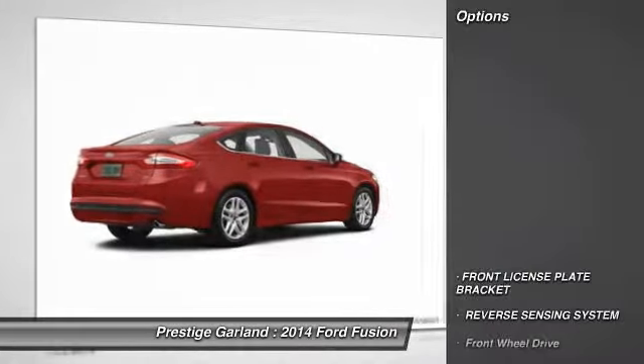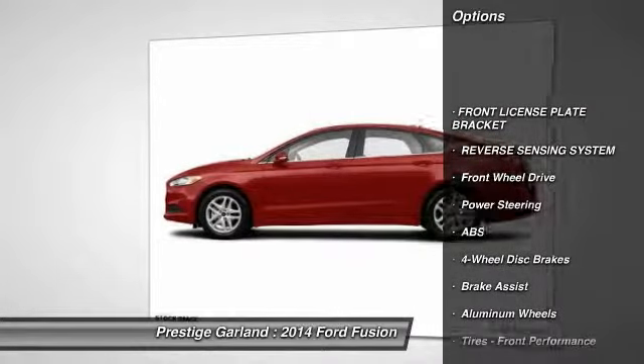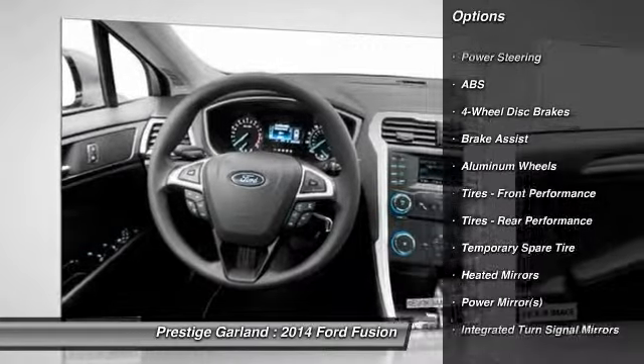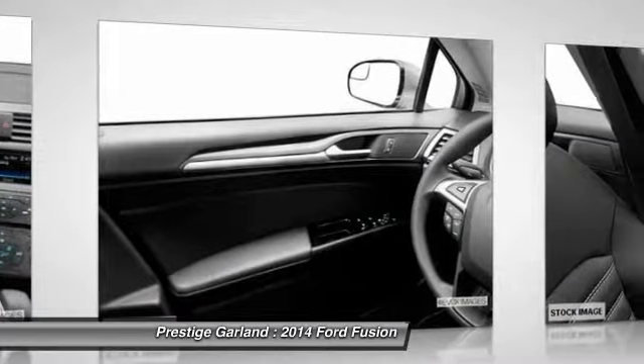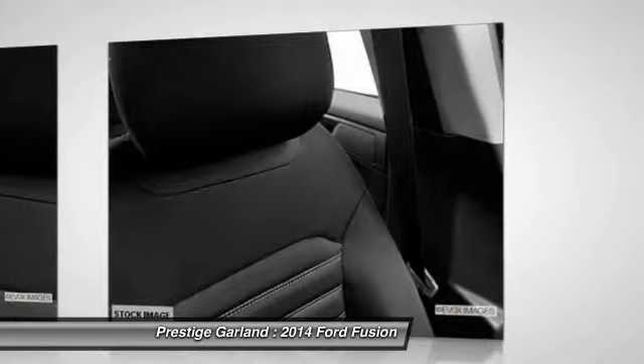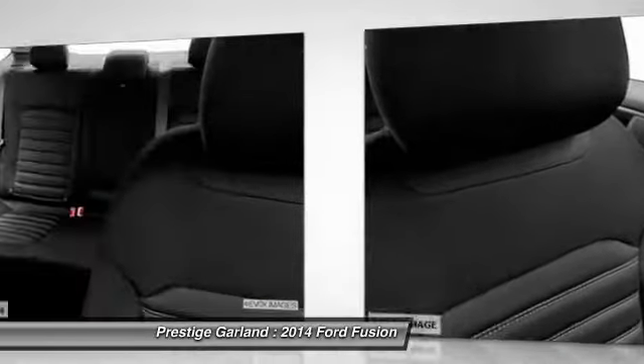Here are some of this vehicle's great options: steering wheel audio controls, traction control, stability control, anti-lock braking system, air conditioning, power steering, adjustable steering wheel, cruise control, aluminum wheels, four-wheel disc brakes.